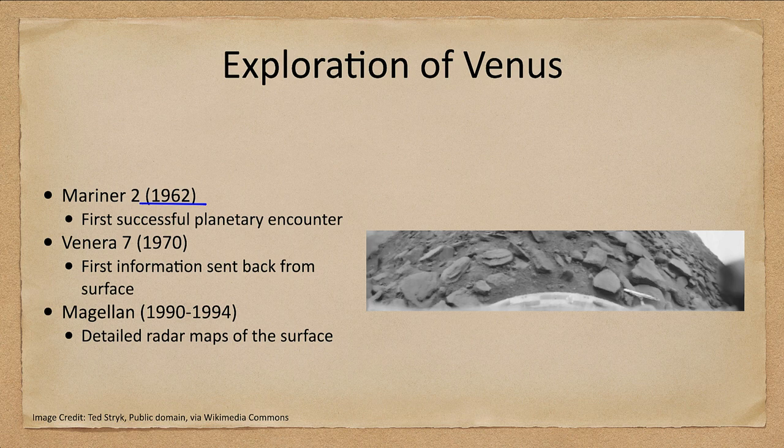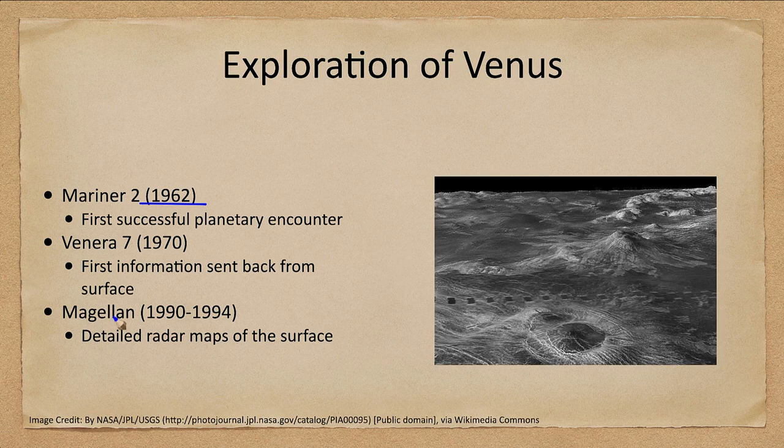In order to see the surface in more detail we need radar. The Magellan craft orbited Venus from 1990 to 1994 and gave us detailed radar maps of the surface, allowing us to study it in detail for the first time.